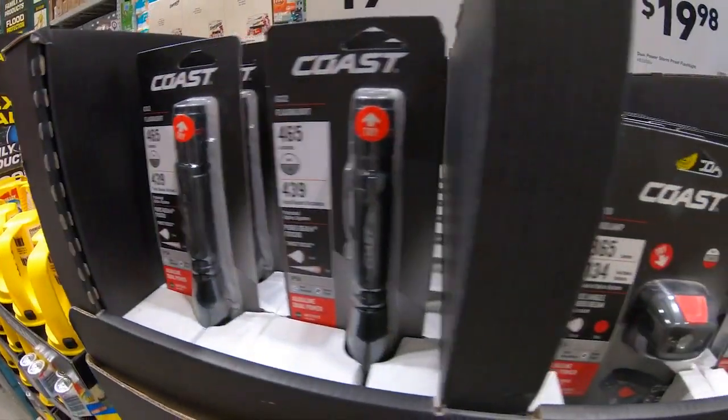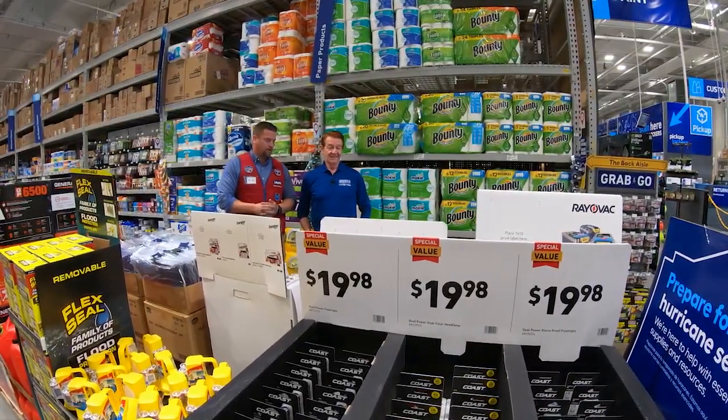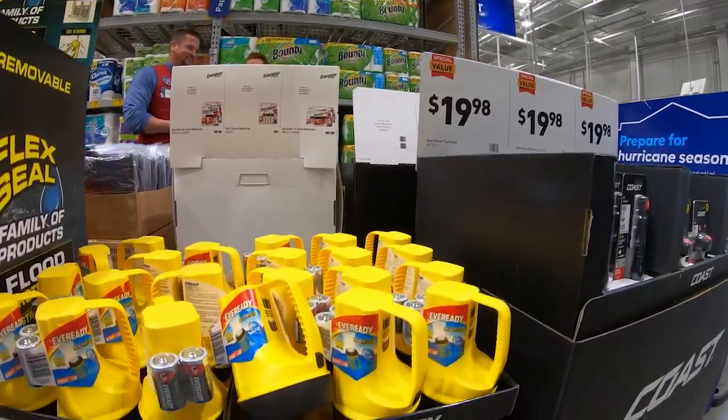Let there be light. Having a flashlight is gonna be one of the most critical things, especially if there are multiple days without power, to be able to get through the house safely. You ever tried to shower in the dark? No sir.